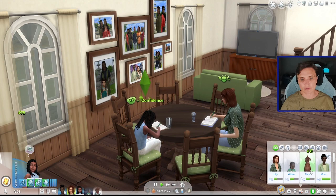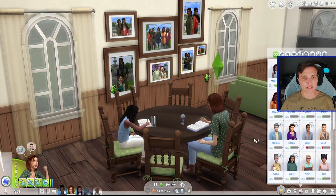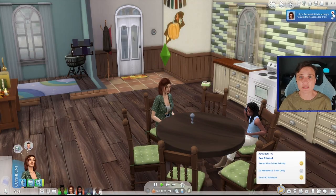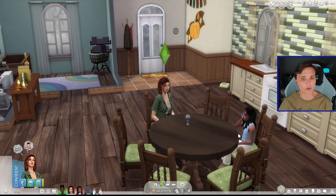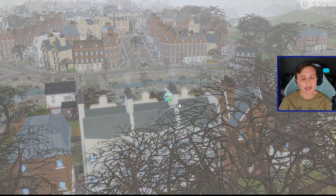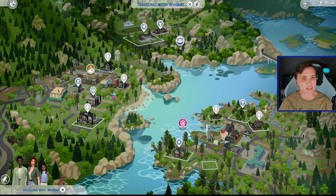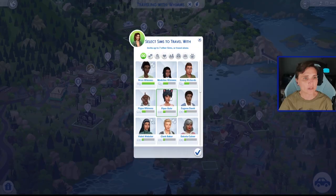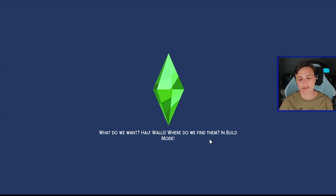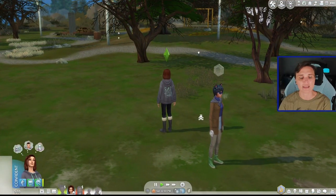Lily's responsibility is in range to earn the responsible trait - she needs to do homework one more time. But we're going to have Lily go hang out with a friend this Saturday afternoon. Maybe they'll head over to Copperdale and go to the pier over there. They can get some ice cream and do something fun. We'll have her bring Piper - a new kid at school that Lily started talking to and developing a friendship with. Lily felt a connection to Piper because Piper had also moved to a lot of different schools, so being new and having just moved, Lily felt this was a good person for her.